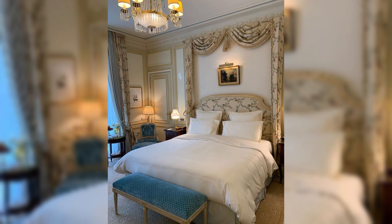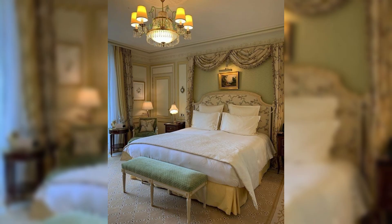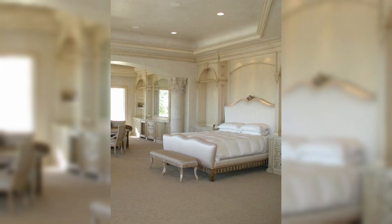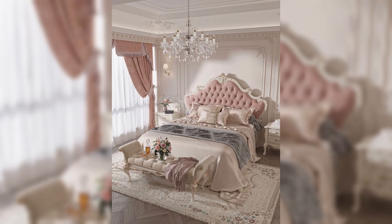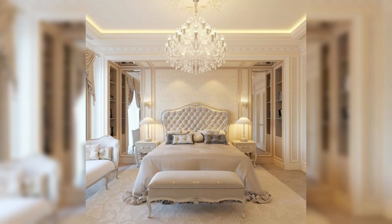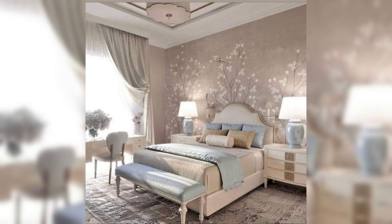French-style bedroom designs in 2024 blend timeless elegance with modern sensibilities, creating spaces that exude sophistication, charm, and comfort. This year, the trend leans heavily into incorporating classic French elements with contemporary touches, ensuring that the bedrooms are not only beautiful but also functional and in tune with current design philosophies. Here, we delve into the key aspects of French-style bedroom designs that are making waves in 2024.